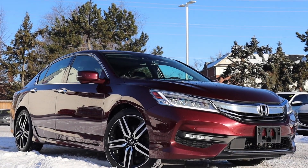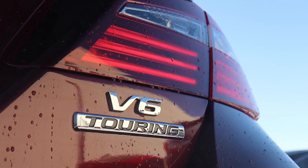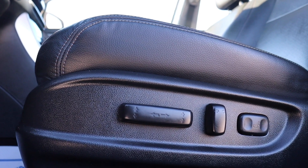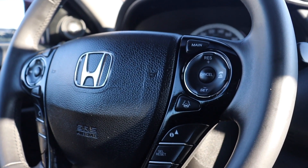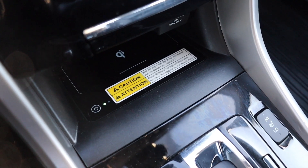Here at Pickering Honda we have a pre-owned 2016 Honda Accord Touring V6. This vehicle has a sunroof, power seating with lumbar support, and full leather interior. There's steering wheel audio, Bluetooth, and adaptive cruise controls with lane keep assist. There's also a wireless charging pad and heated seating.